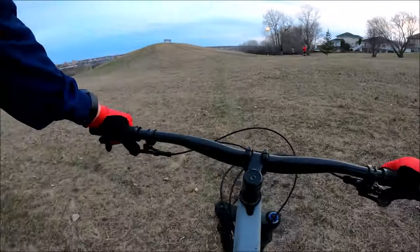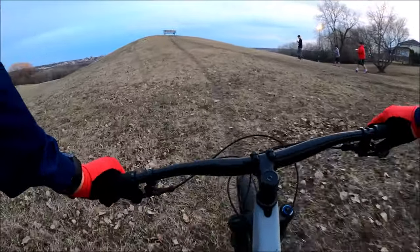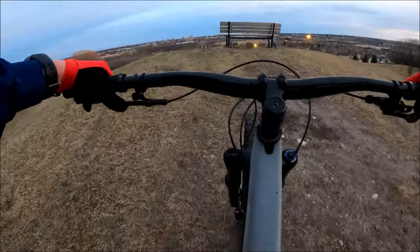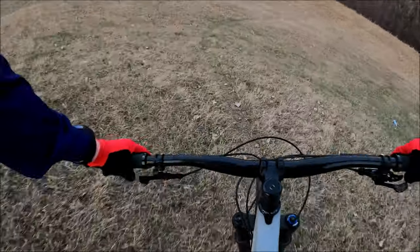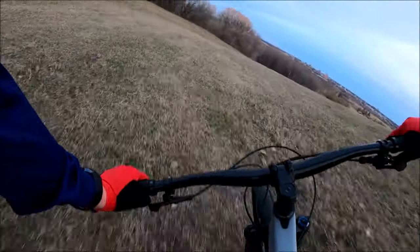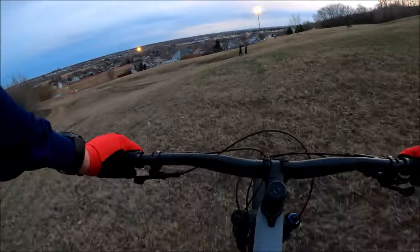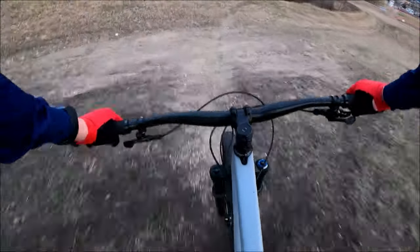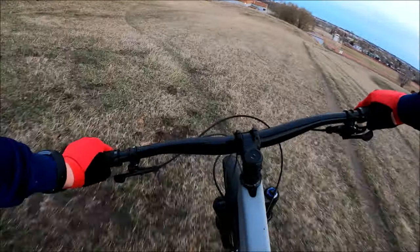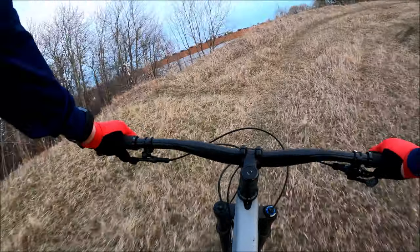I kind of hope this camera is pointing down enough — I don't think it is. To the bench, back around. Some windiness gets lost in the ground. Gas, drop left over that hump, more windiness, seat back up.